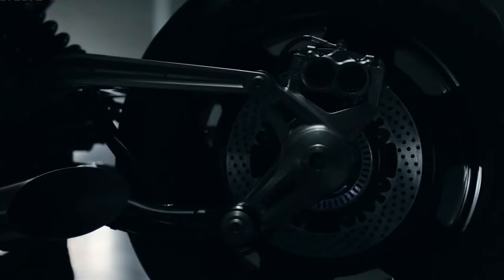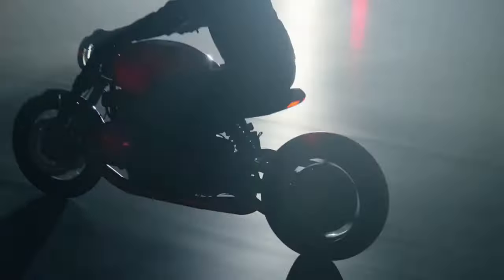The R20 isn't just about performance — it's a sensory experience. The 2-in-2 exhaust system delivers a sound that's as distinctive as the bike's appearance, completing the design with an auditory signature that's pure BMW.